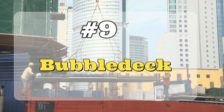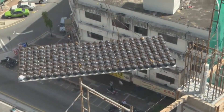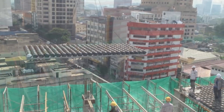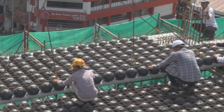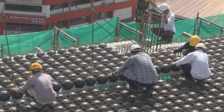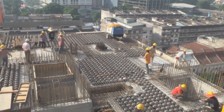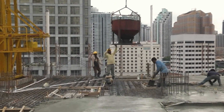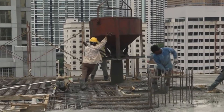Number 9: Bubble Deck. It is an innovative construction system with plastic spheres that has been developed in Denmark. It is designed to carry out fast and safe constructions, reducing the weight and the amount of concrete needed. Hollow spheres of recycled plastic are inserted between steel meshes. The company prepares prefabricated modules that are delivered to construction sites.